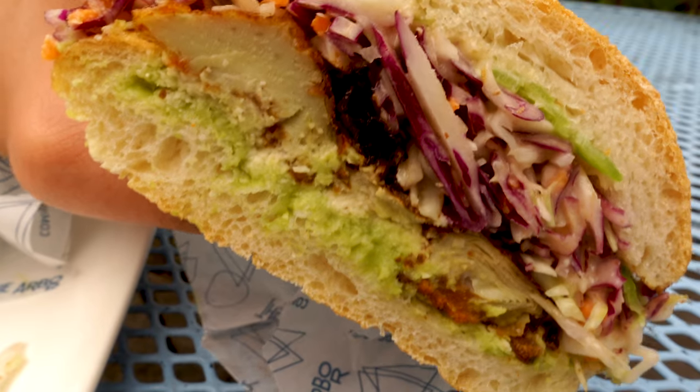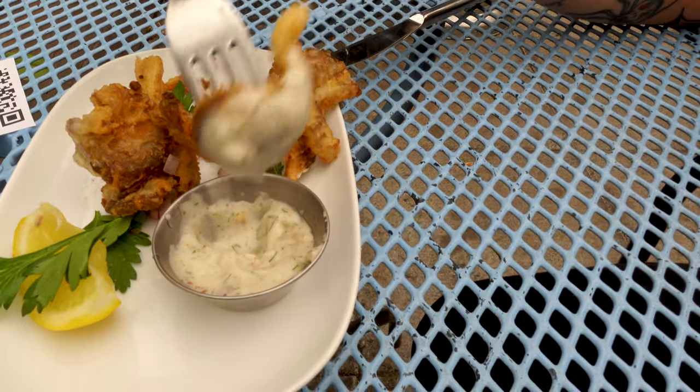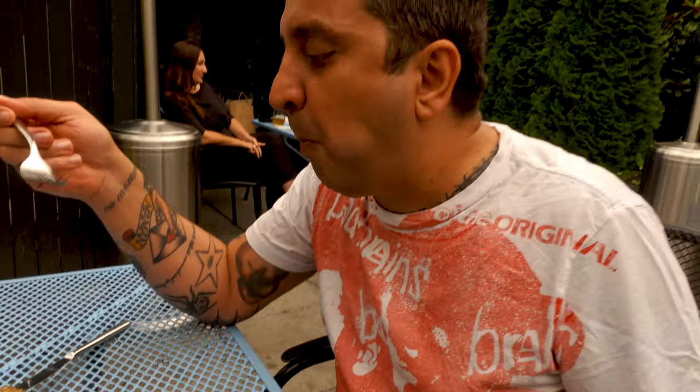The set menu included a starter, a main course, and a dessert. For starters, we had a Caesar salad and the fried oyster mushrooms. The mushroom batter is really nice — crisp and crunchy.